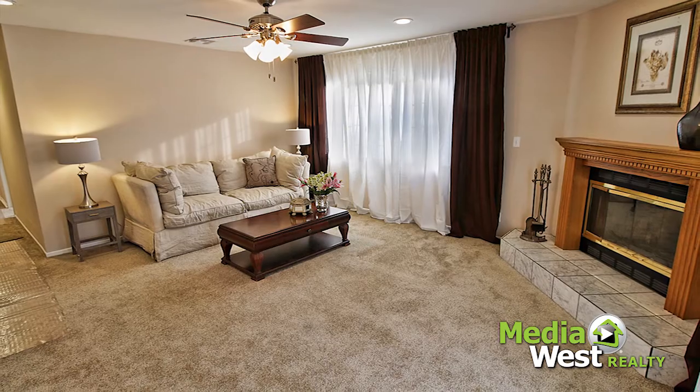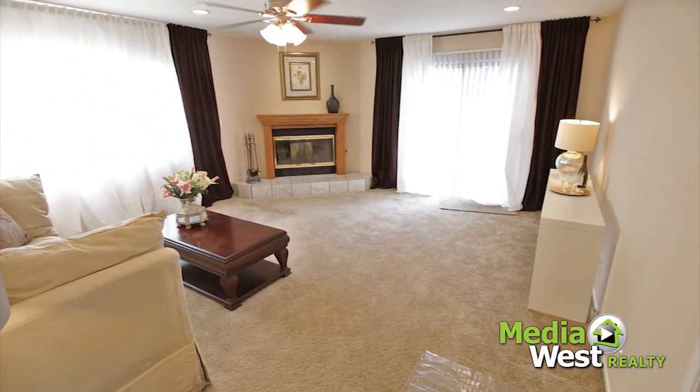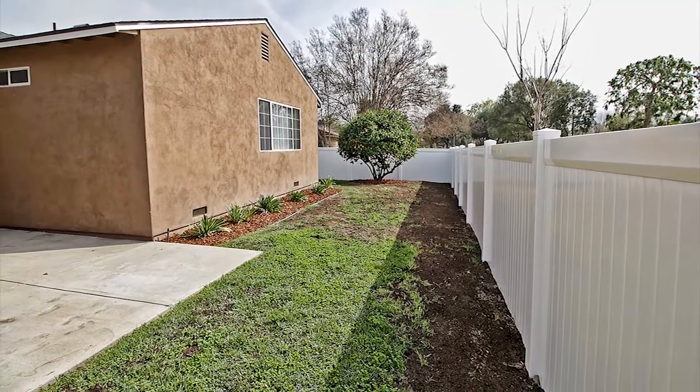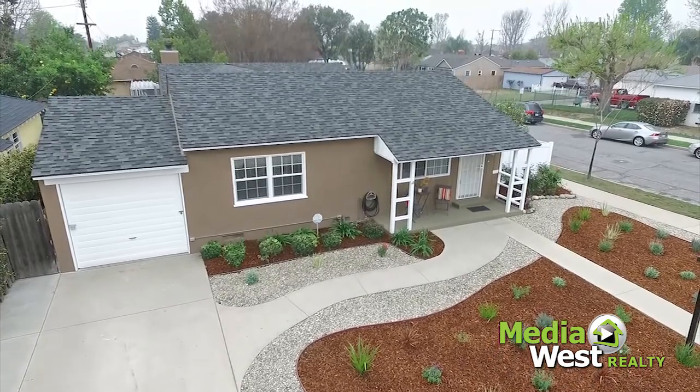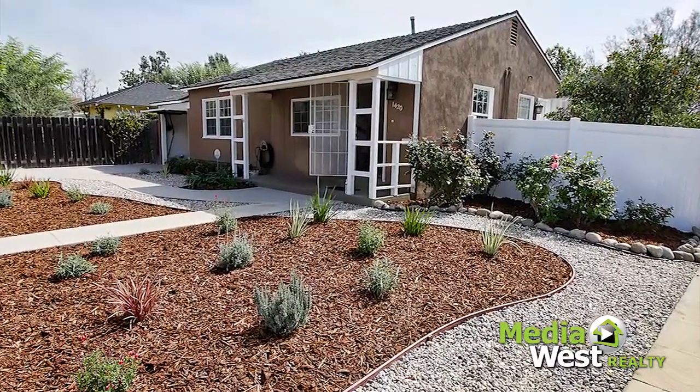A large family room sits at the back of the home and has a fireplace and glass doors leading to the back. There's a great backyard with lush landscaping and a lemon tree and rose bushes. An attached garage provides ample parking. Escape from the ordinary and into this corner lot home.